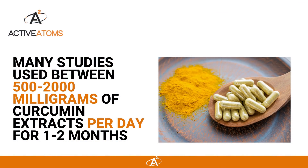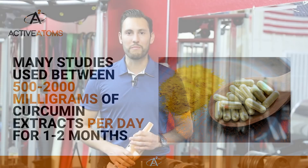This could help people that have inflammation and swelling in the knee, but you need to take the right dose. Many of the studies were using between 500 and up to 2000 milligrams of curcumin extract per day for one to two months.